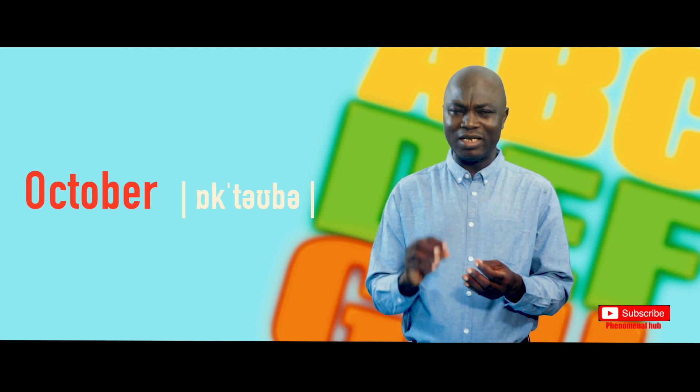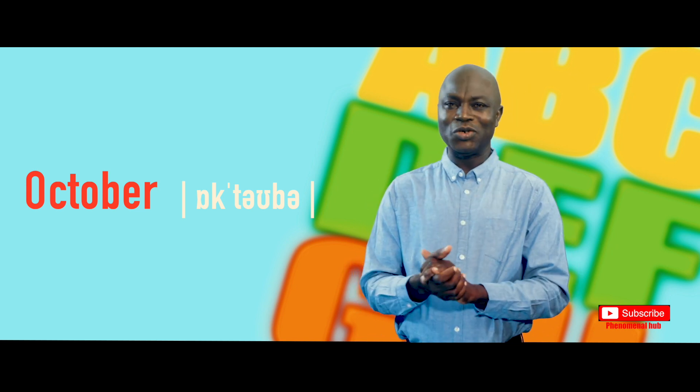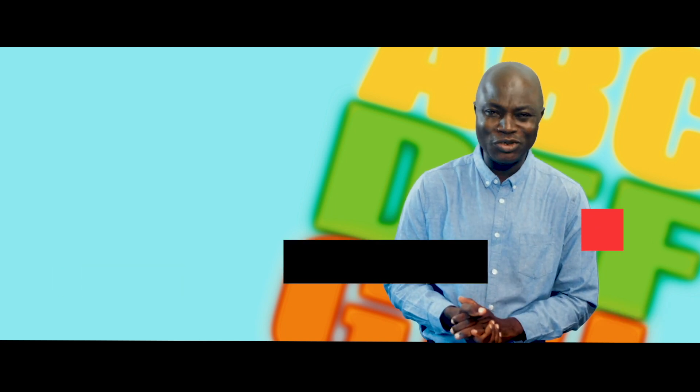Don't forget that October has no M in it, and as a result of that, when you are pronouncing it, the no-M should also reflect. Thanks again for being part of this, and kindly subscribe to our YouTube channel.